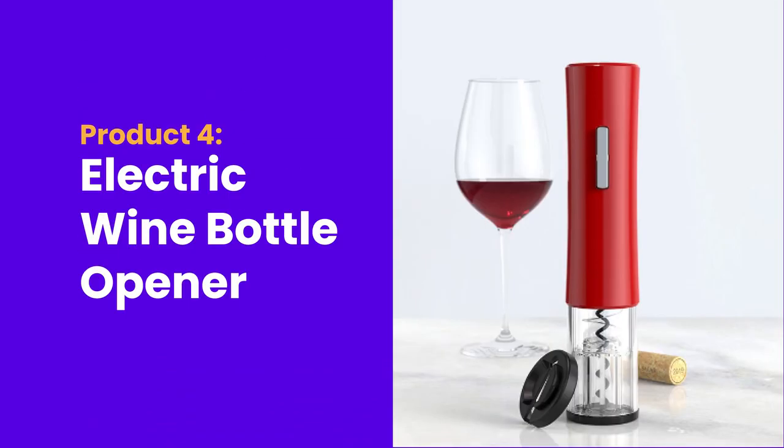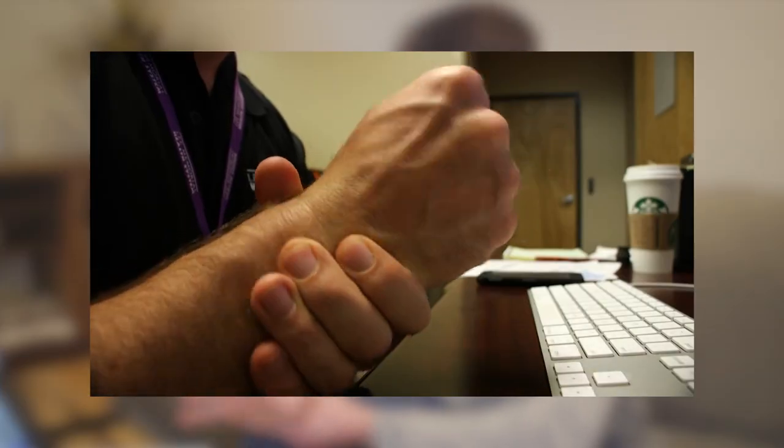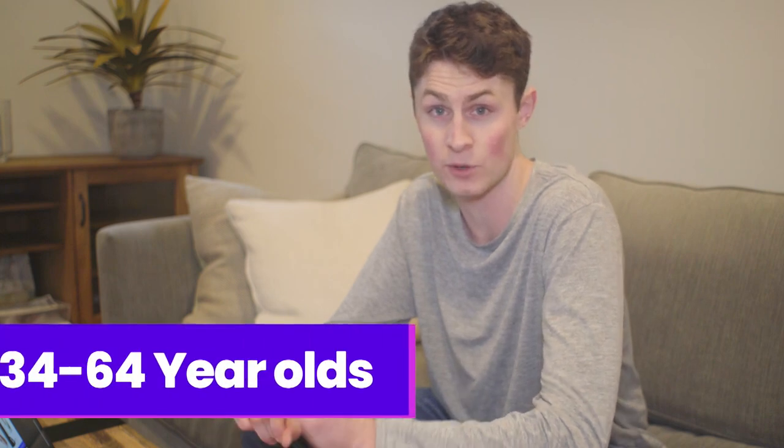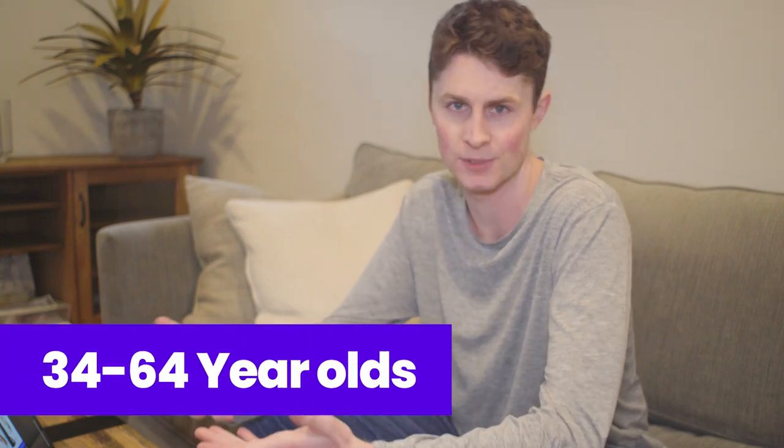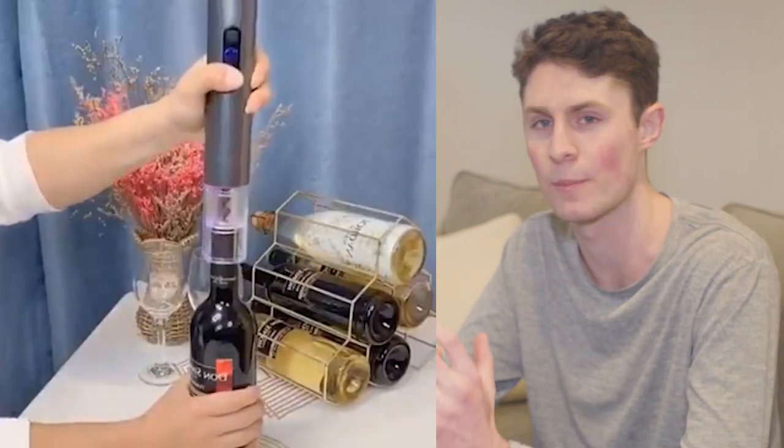Product number four is an electric wine bottle opener. This is essentially an upgrade from the traditional manual corkscrew. We're going to be targeting this to people who are a little bit older — maybe who've suffered from arthritis or have sore wrists — with a target audience of 34 to 64, because this is an automatic variation compared to a manual one. It's just going to make people's lives easier, and if you sell it with that in mind, you're off to a good start.